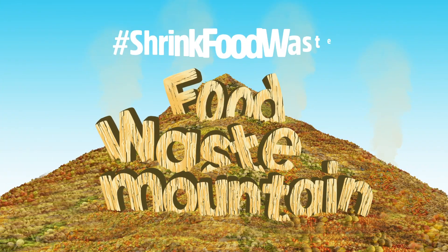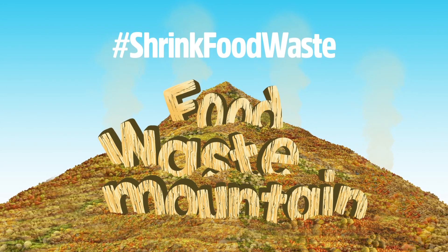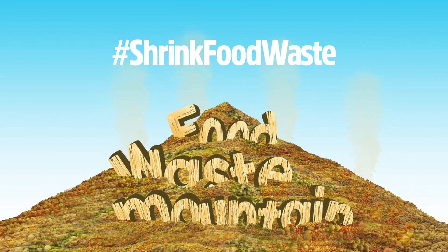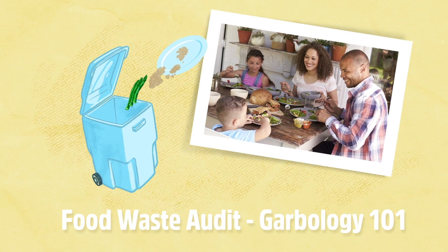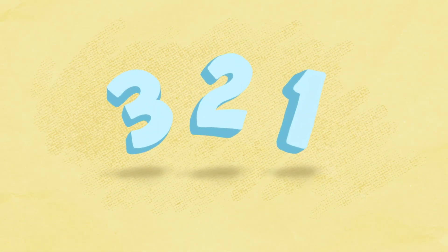Everyone has a role to play in reducing food waste. You can help shrink food waste mountain by wasting less food in your own home. If lots of people do it, it'll make a big difference. A good way to start is to figure out how much food your family already wastes each year. It's called a food waste audit, and all it takes is a container — plus a scale is handy if you have one. Let's measure the size of your family's food waste mountain.